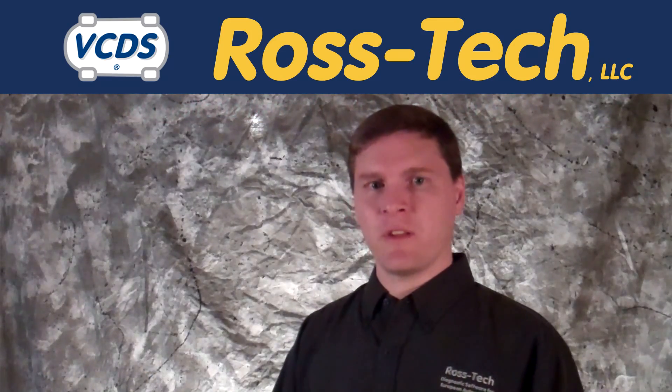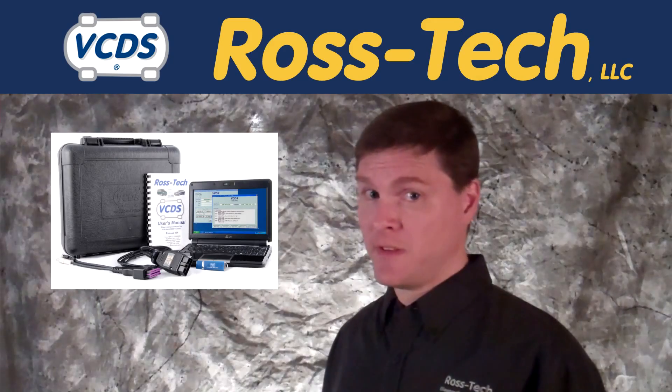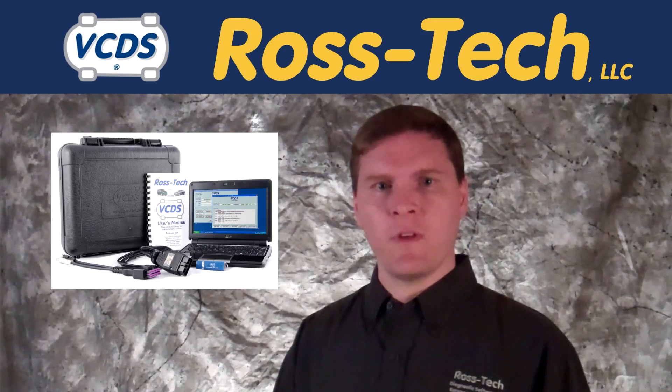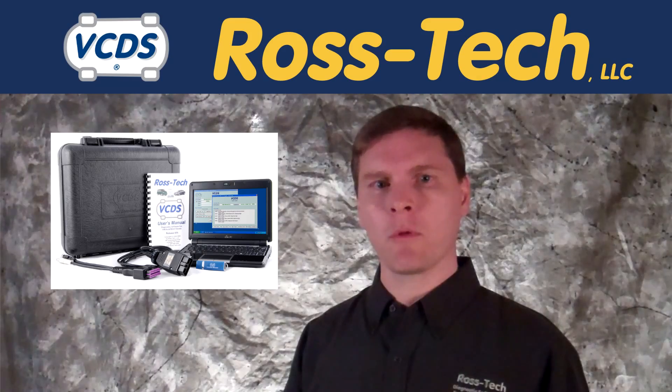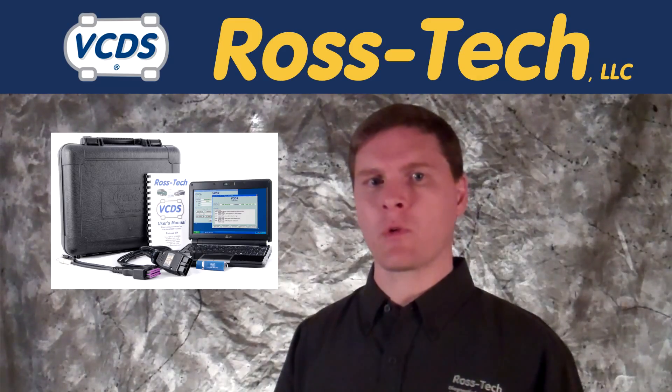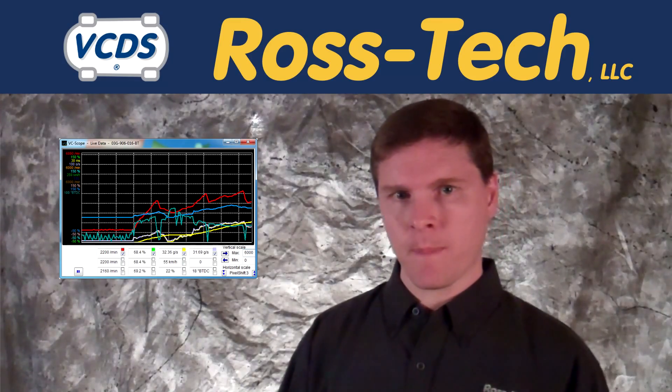Greetings from Ross Tech, makers of the top-rated diagnostic system for the Volkswagen family of vehicles, VCDS. In this short video we will show you how Volkswagen and Audi diagnostics can be performed by turning your personal computer into a powerful diagnostic tool capable of dealer tool-like performance.